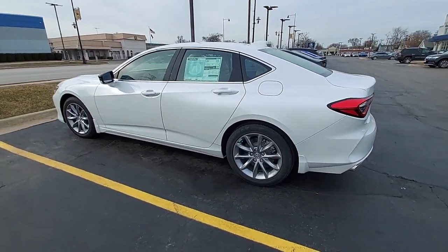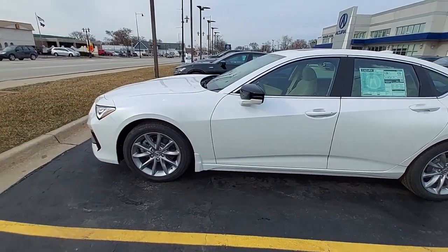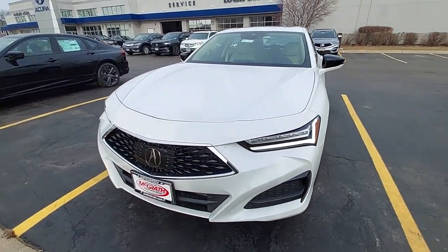This could be the car for you. The 2023 Acura TLX. What do you get when you take luxury, add sports styling, and inject it with high-performance engineering? The TLX.